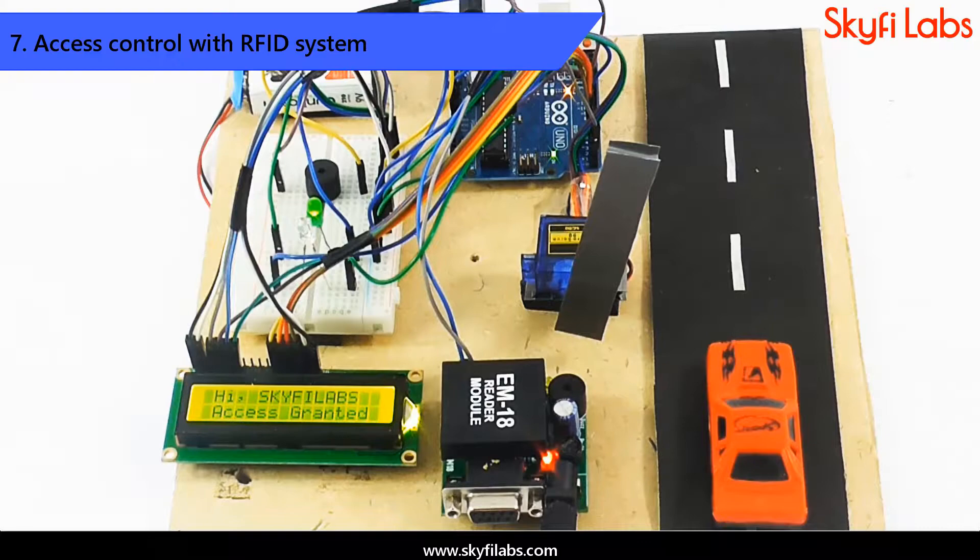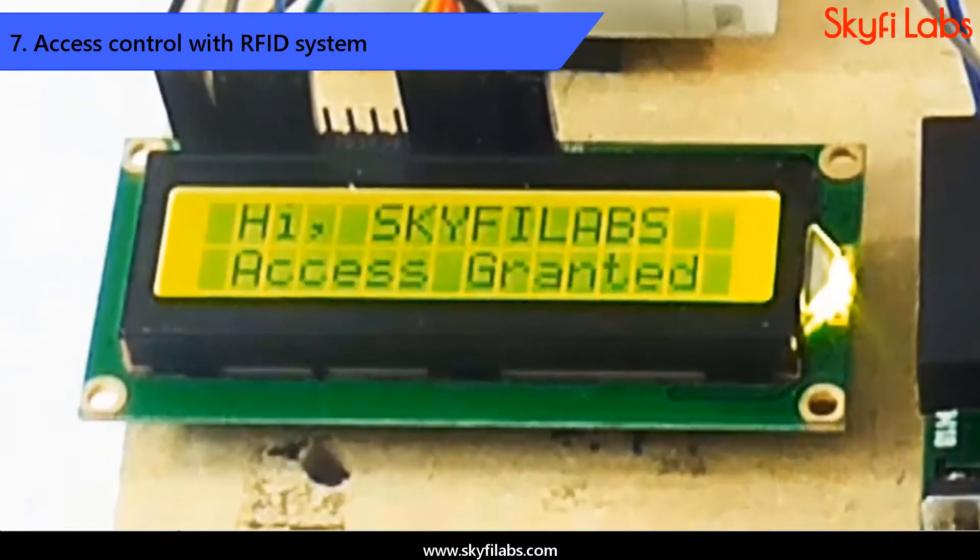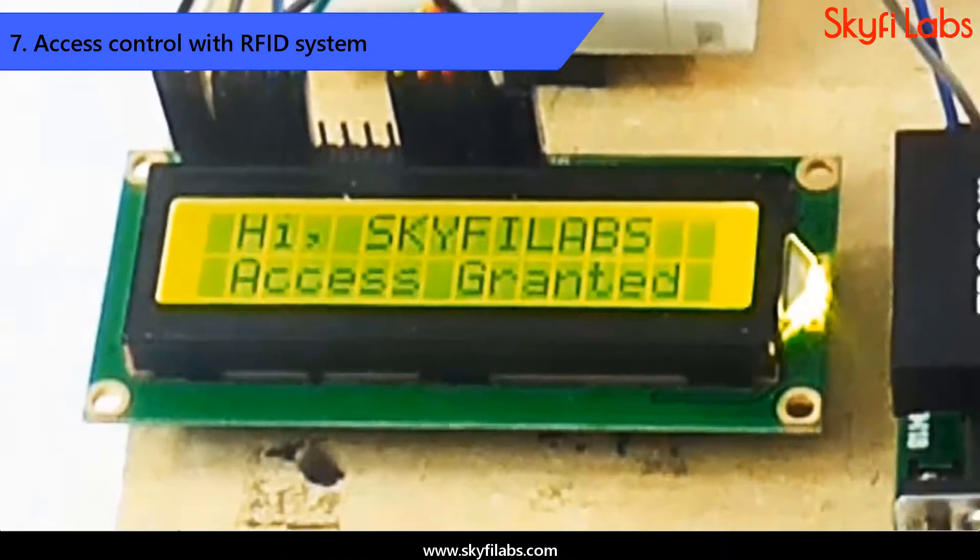Finally, you will learn about authentication systems technology and develop an RFID project that can automatically open or close gates upon successful user authentication.